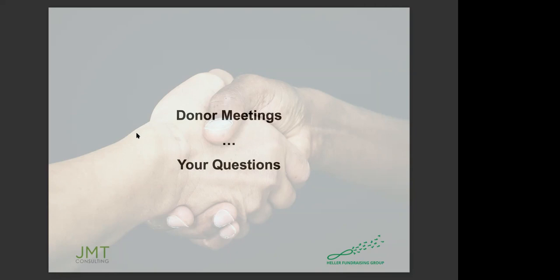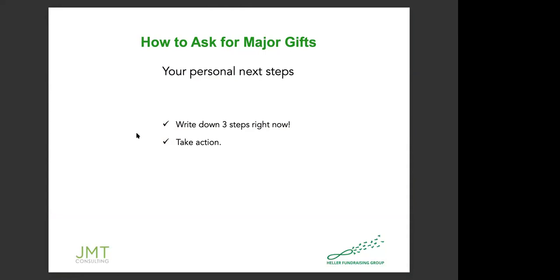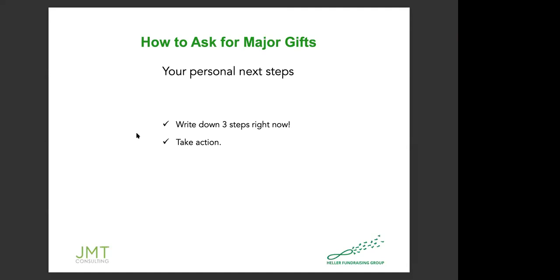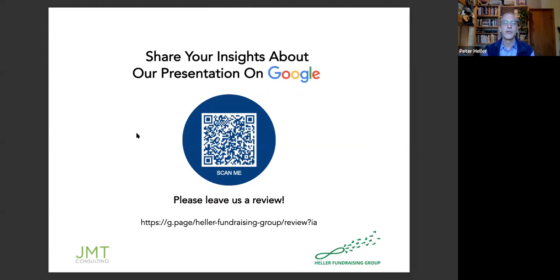That's all the questions we have for right now. I'd encourage everybody to write down three steps they're going to take as a result of this so that you have some action. This is our team — we're happy to help you raise more money than ever before. Feel free to reach out to me. If you scan the QR code with your phone, it goes to Google and you can leave us a review. Thank you everybody for sticking with us and spending your hour with us.